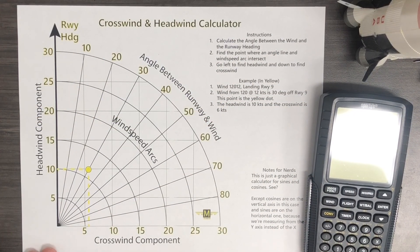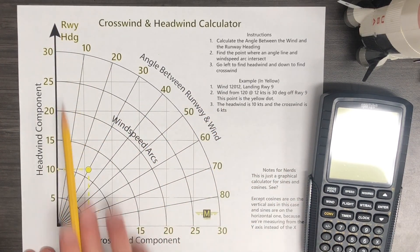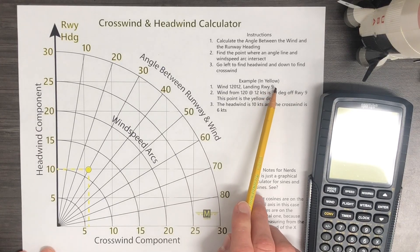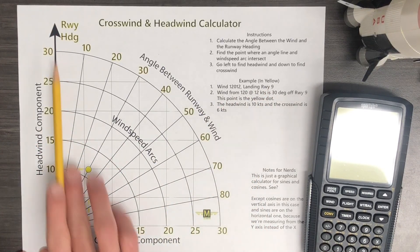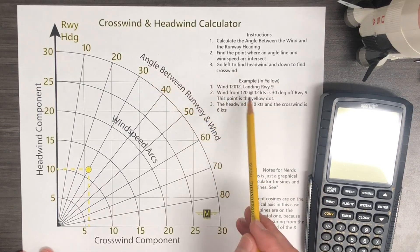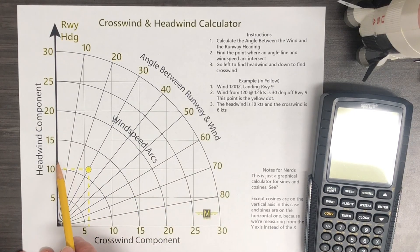You'll probably see something like this in your flight manual to calculate your crosswind components — a bunch of arcs and some radial lines. This would be your runway heading. In our example: wind 120 at 12 knots, landing runway 9. Runway 9 is 090, and the wind is from 120, which is 30 degrees off your runway heading at 12 knots. We come down and find the arc that represents 12 knots — we'll have to interpolate because they're only in 5-knot increments. That point represents 12 knots at 30 degrees. You come left to read your headwind component of about 10 knots, and straight down to read your crosswind component of about 6 knots.